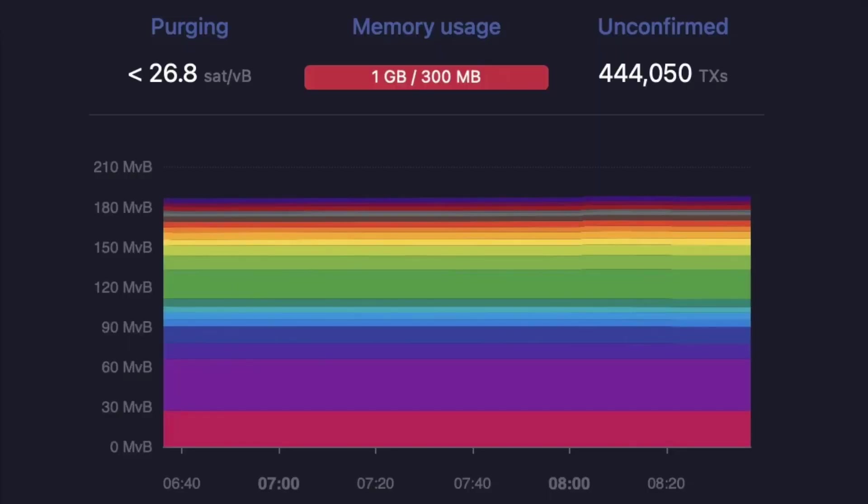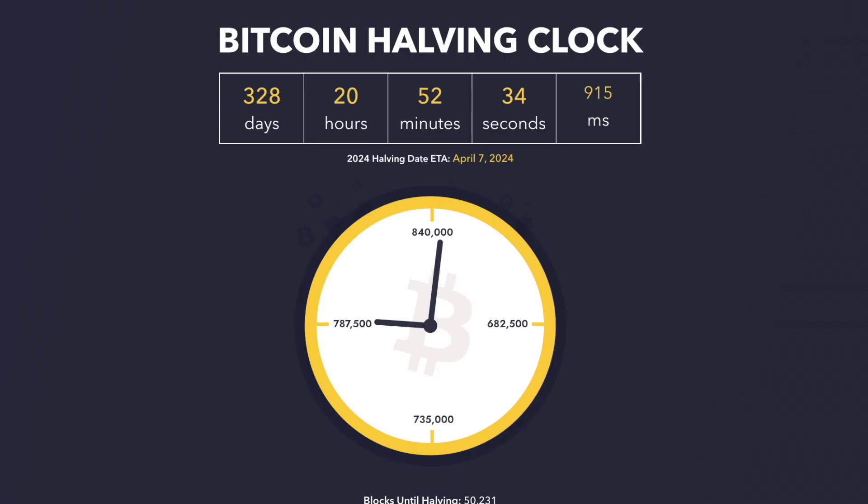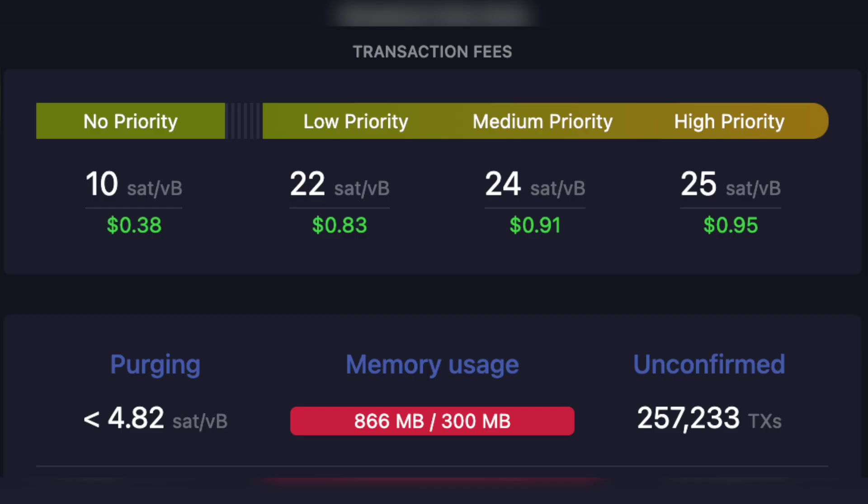At the peak, fees got up to around 650 sats per byte and around 450,000 unconfirmed transactions were in the mempool. There was a block that was mined that had more Bitcoin in fees than it did from the block reward, which was pretty crazy — I think that's the first time that's ever happened. And I think it's something that's going to be happening a lot more going forward, especially as the next halving happens next year and cuts the block reward in half again. Currently, transactions are back down to around 25 sats per byte and there are only around 250,000 unconfirmed transactions.